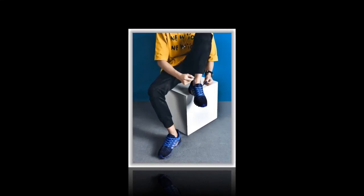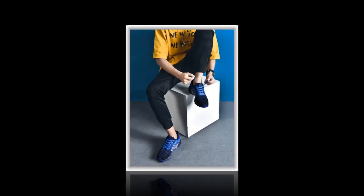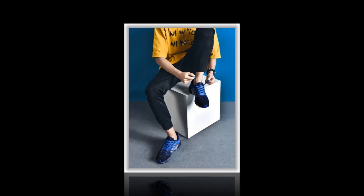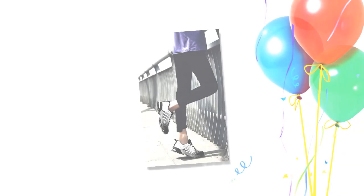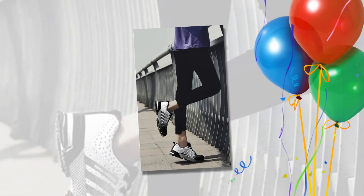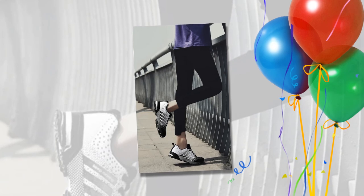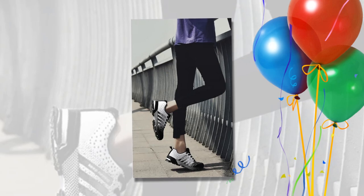Breathability — the upper mesh is super breathable, keeping your feet fresh all day. It's a perfect pick for summer or any high-activity day when your feet need to breathe. Sweat absorbent — this feature is a game-changer. The lining material is made of canvas, which helps wick away moisture. No more worrying about sweaty feet after a long day; these shoes have got you covered.